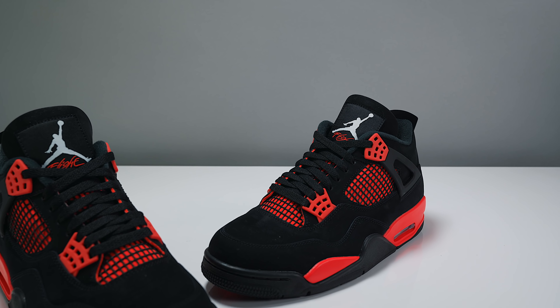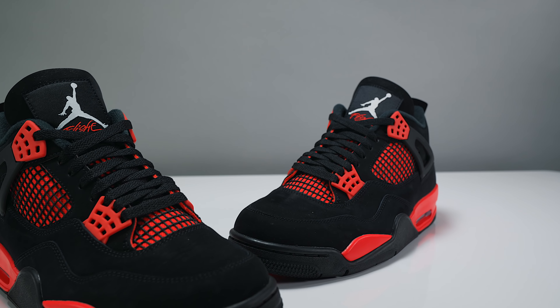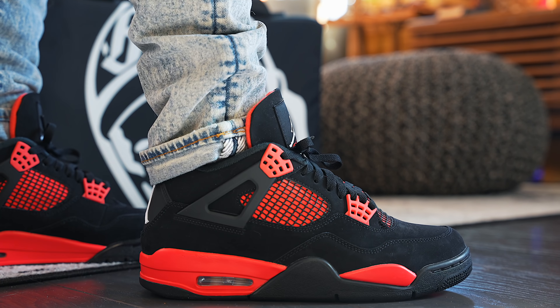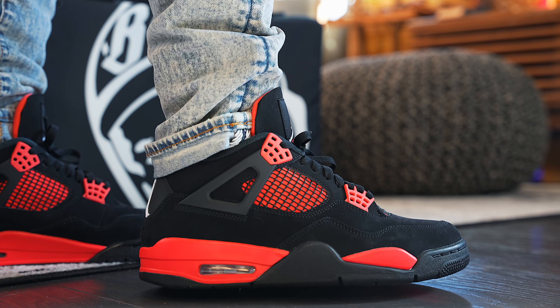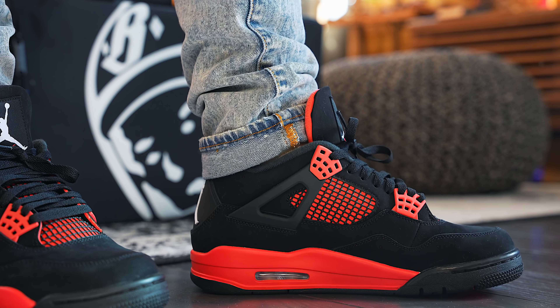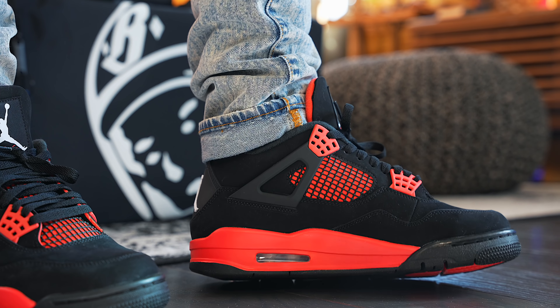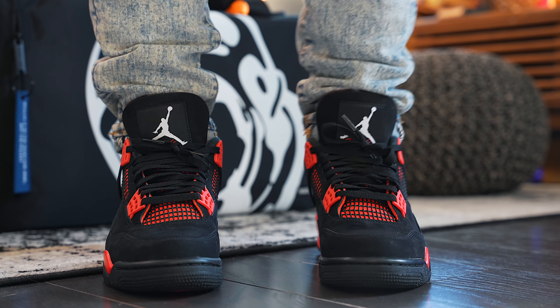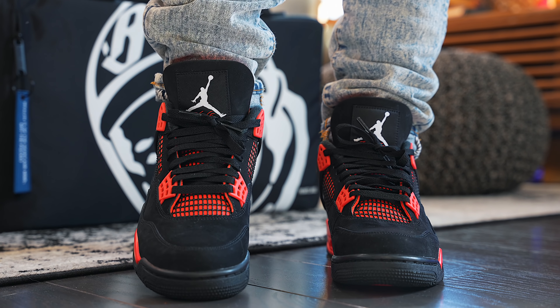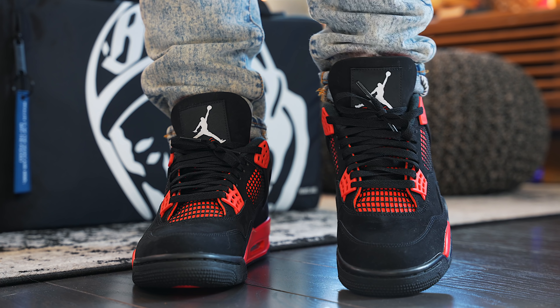Sizing wise, I'm in a size eight and a half and it fits like any other Jordan 4 out there. I go with a more snug fit because I like fewer wrinkles — a bigger size means more room and more wrinkles. The retail price point is $190 and we still have not hit that $200 mark. These are already on fire and being resold for ridiculous prices, so if you really want this shoe at retail, you're gonna have to pray.